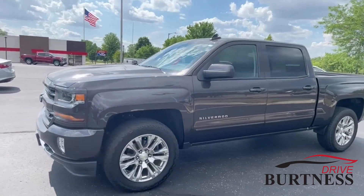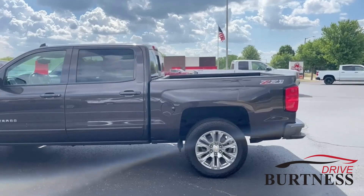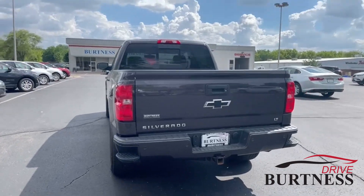This vehicle was bought brand new from here by one of our service advisors. Been very well taken care of — all the powertrain fluids have been changed and it's got new rear brakes as well.